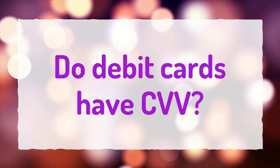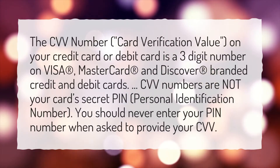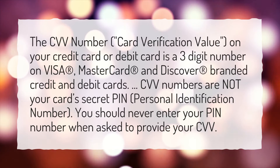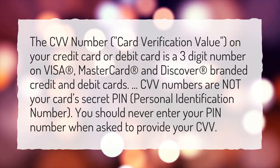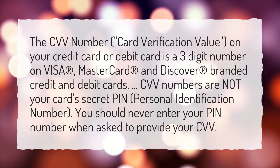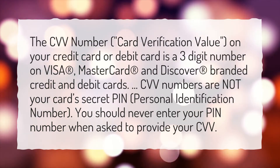Do debit cards have CVV? The CVV number, card verification value, on your credit card or debit card is a three-digit number on Visa, MasterCard and Discover branded credit and debit cards. CVV numbers are not your card's secret PIN, personal identification number. You should never enter your PIN number when asked to provide your CVV.